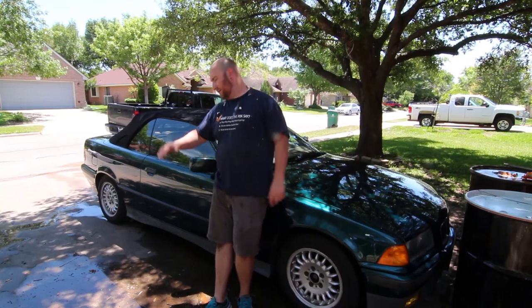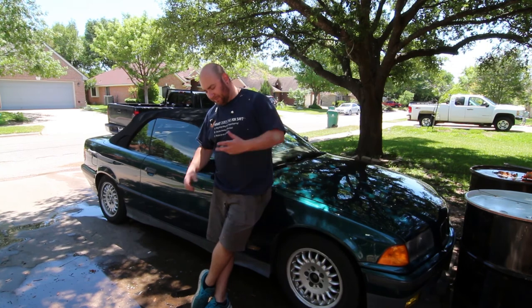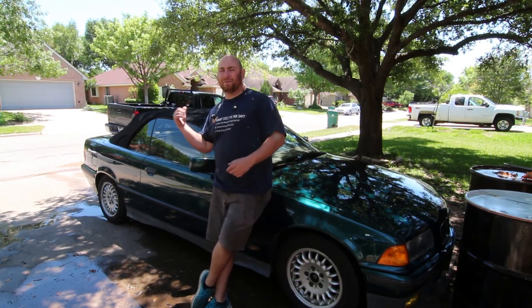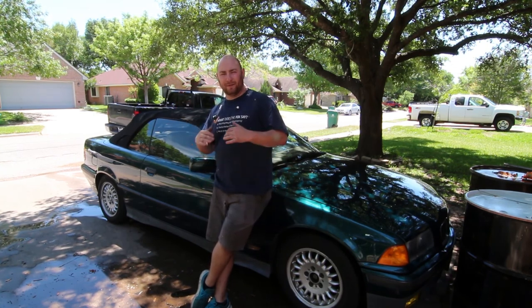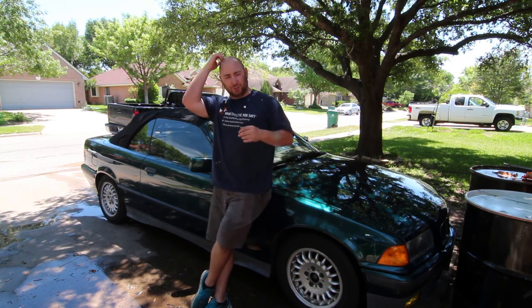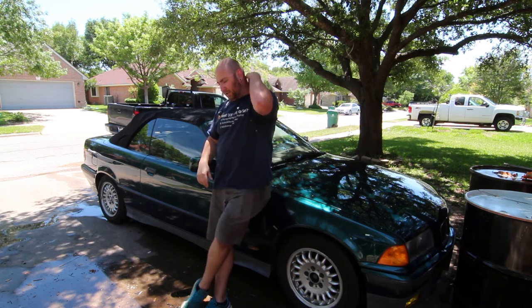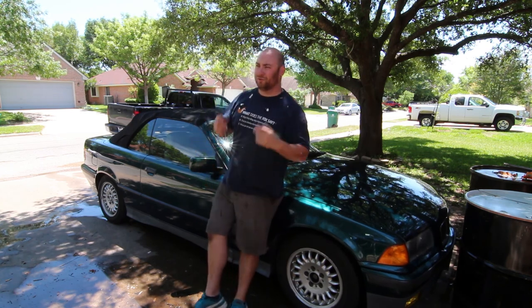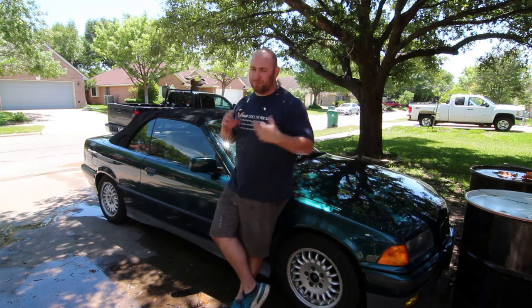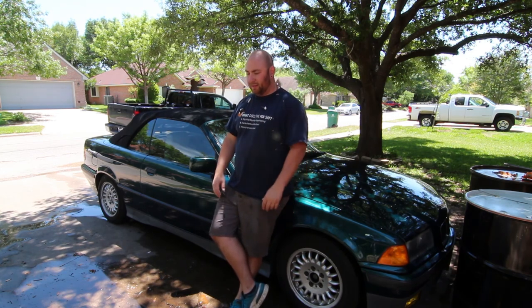That's a wrap on episode one. She's all clean, we got the top a little bit more sorted out. A couple things crept up — after washing I found a little bit of water in that tonneau compartment, so I've got to figure out how that's supposed to drain correctly, because right now it's just draining into the trunk, which is no good. But all in all, after washing it, it really only got a little bit of water in there, so I'm pretty sure it's something I can fix without too much of a pain.